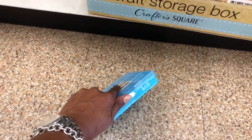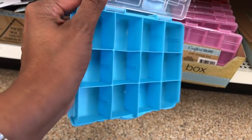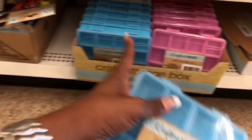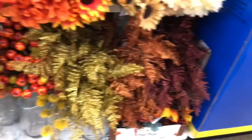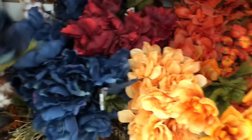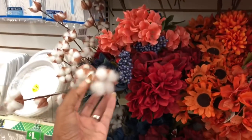Storage boxes look new — you can take the dividers out and make it your own, and it has extra dividers. Not a bad deal for a dollar. They have it in blue and pink. They're also adding some new fall flowers — I did not see these last week.